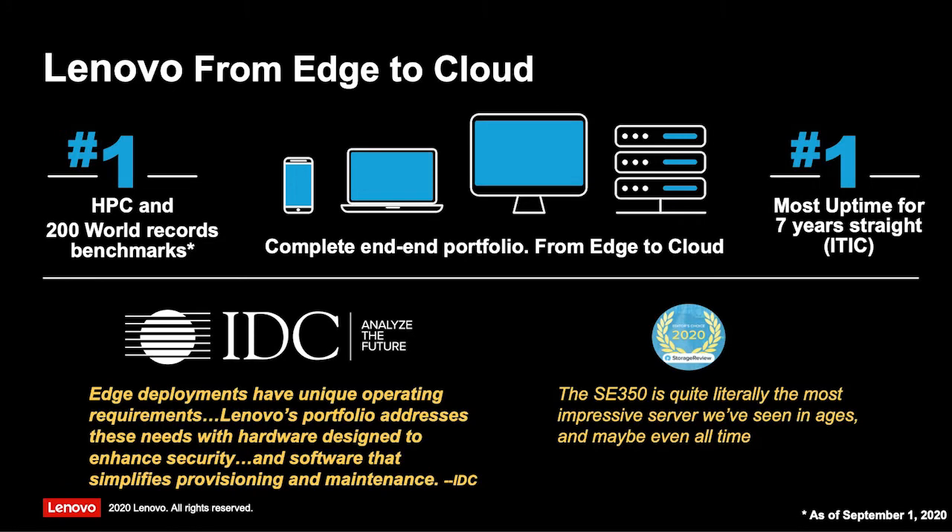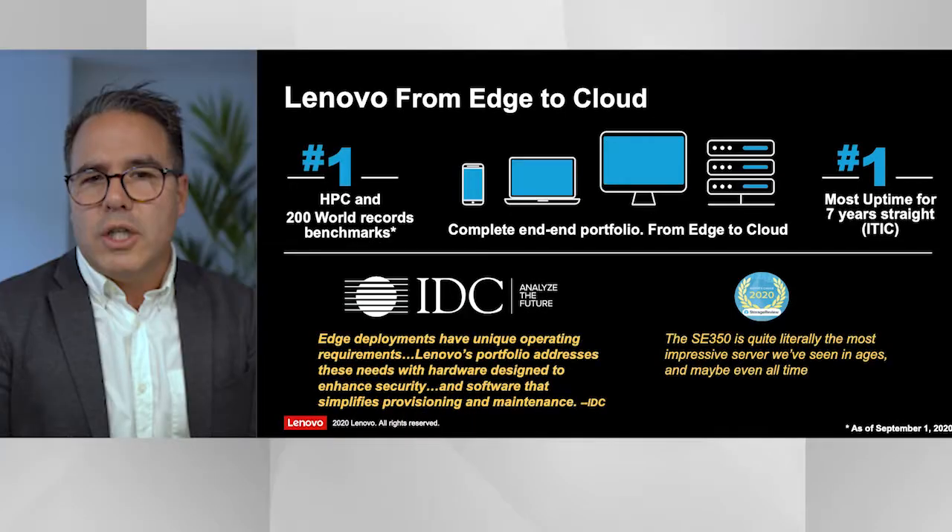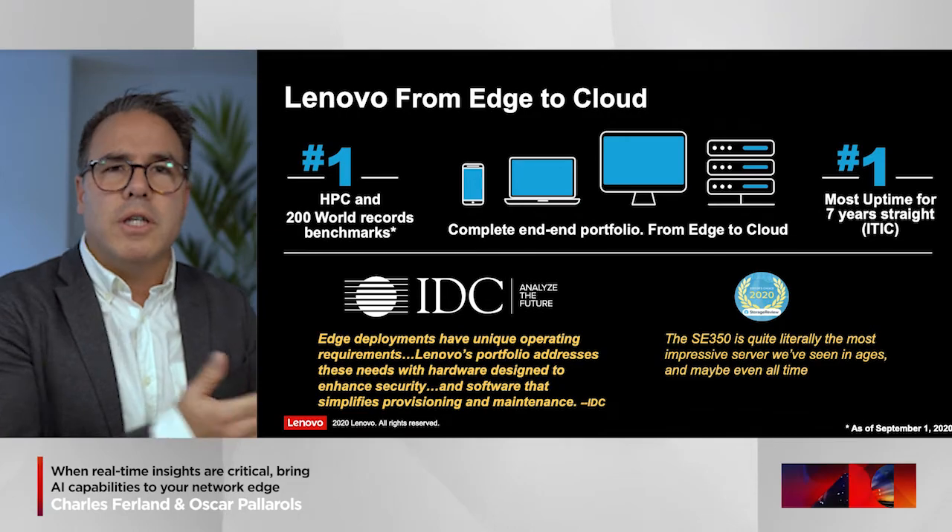When looking at Lenovo's edge portfolio, we have a full wide range — from tablets used in factories to ruggedized smart devices, to edge servers, all the way to data center servers and storage. We have a portfolio that scales from the cloud all the way to the edge. Rather than talking about theoretical examples, I'd like to invite Oscar from Cellnex to share some live use cases they have enabled using Lenovo technology.